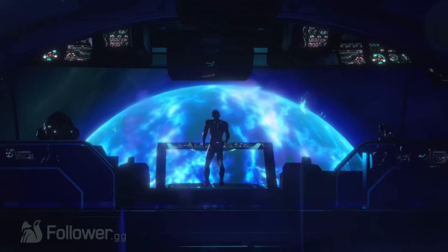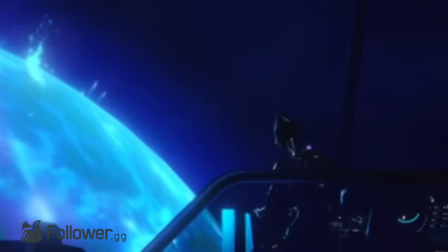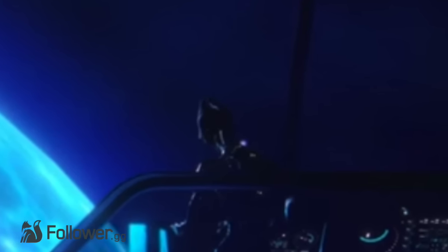If you take a good look at the render, you can see on the left side there's a Krogan, and on the right side it looks like there's a Salarian. Now, we don't know if this means that the Salarian is a squad mate, or if this could be from a different scene entirely, but either way, it's pretty cool to see this species back in the game.